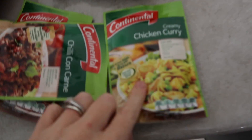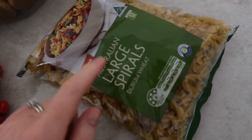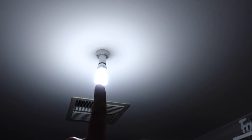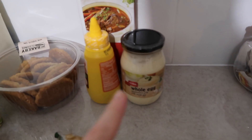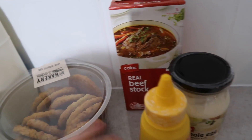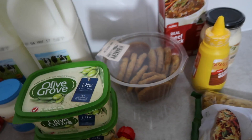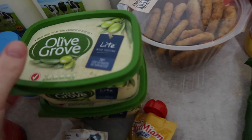We got some creamy chicken curry recipe base and two chili con carne cans. We've got some large spiral pastas. We also got two of these light globes. I think this is about $70. Then we've got whole egg mayonnaise, mustard, beef stock, and some Anzac biscuits because Anzac Day is tomorrow, which is why we're doing our shopping today so we don't have to worry about it on Wednesday.